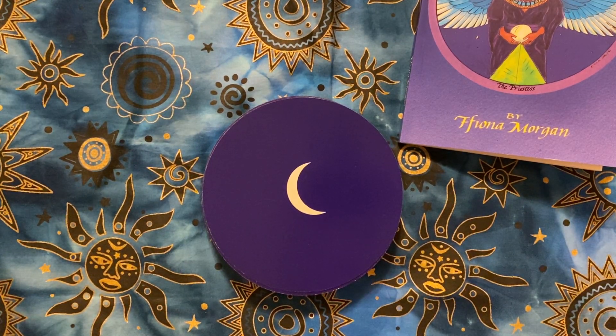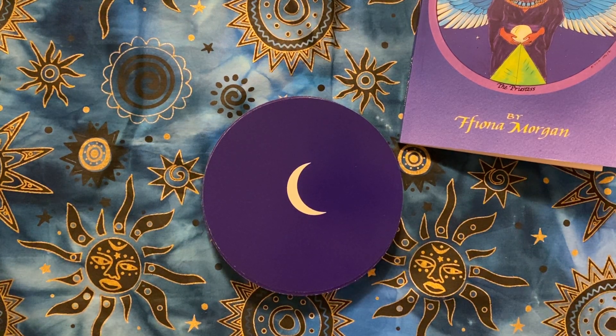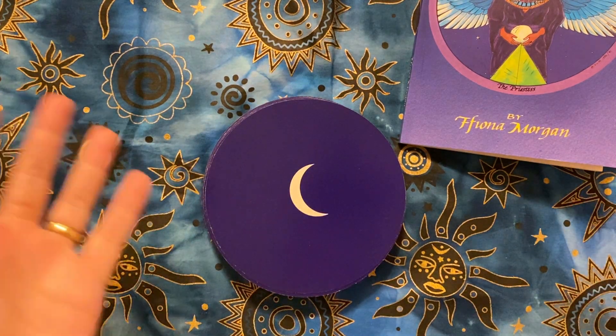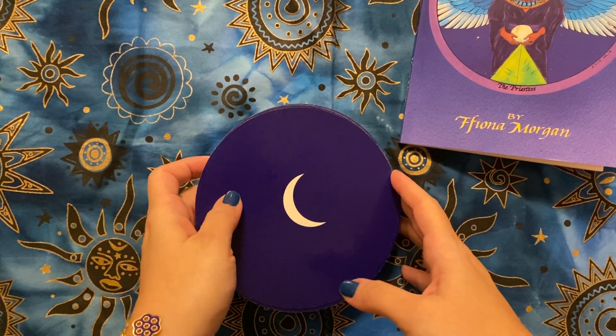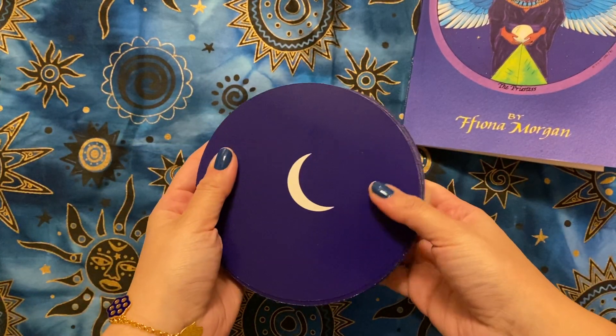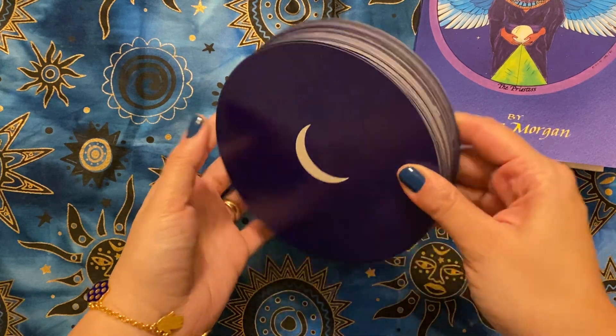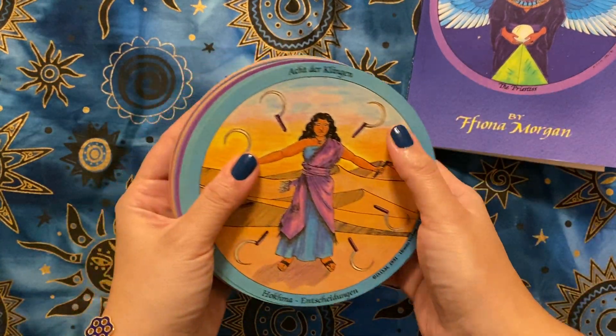Hey everyone, welcome back to my channel, I hope you're all doing really well. I have a probably a quick video today. I saw the lovely Meg showing part of her tarot collection and she had the Daughters of the Moon Tarot, and I haven't seen this a lot on YouTube. It was so nice to see someone had it and I wanted to share my copy.